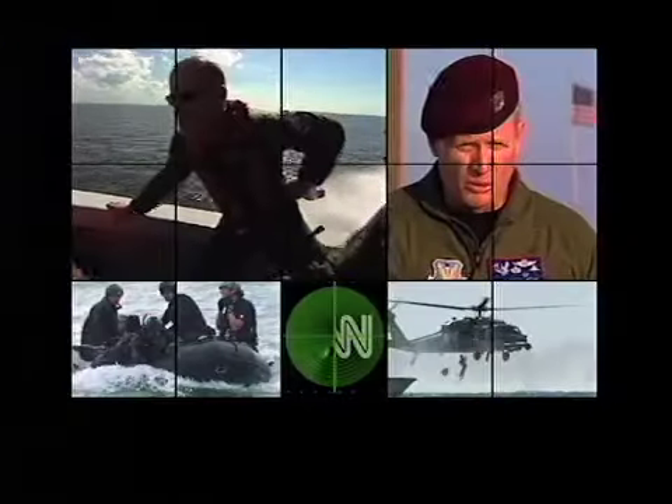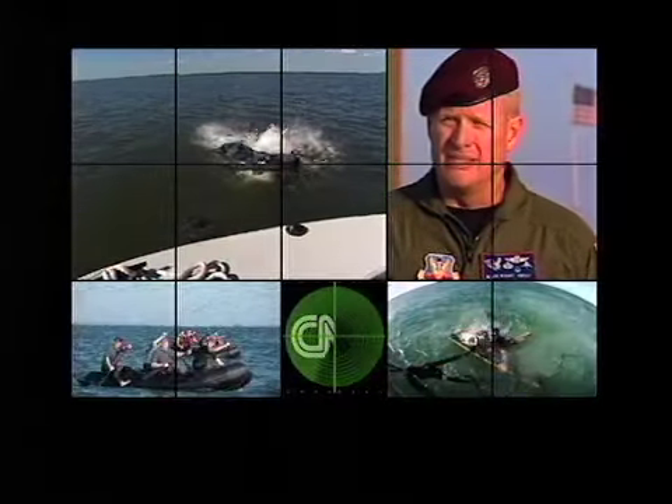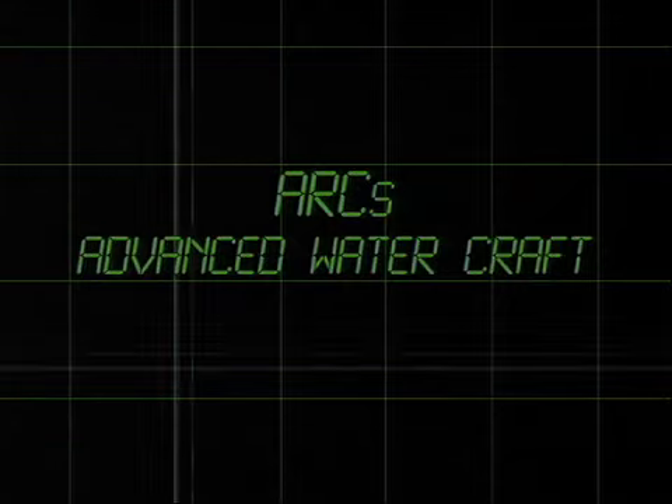At sea level, PJ Mark shows me how they handle a mass casualty situation. When you're doing a water mission, you're surrounded by something that could make things terribly, terribly wrong. From helicopters, the PJs drop bundles — boats they'll assemble. They also use ARCs, advanced watercraft. Translation: suit-up jets.